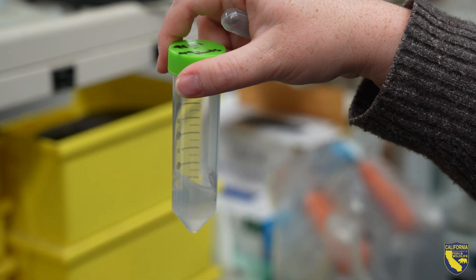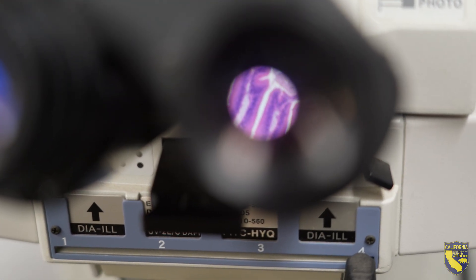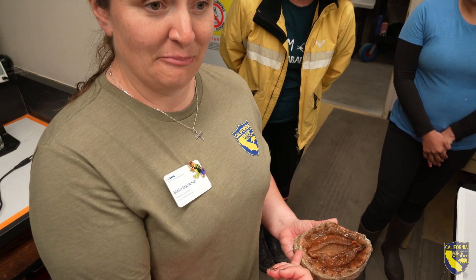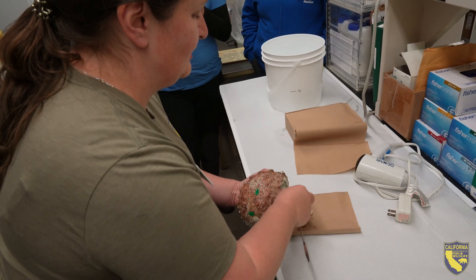A huge part of that is disease management. My lab works to maintain the health of the animals here at VML, as well as our partner facilities. In maintaining health, that means we're testing them for specific pathogens, as well as providing feedback if someone sees something unusual.